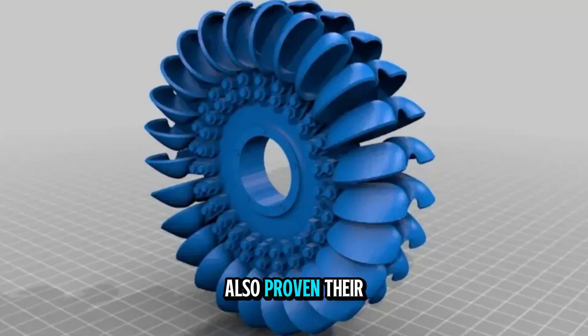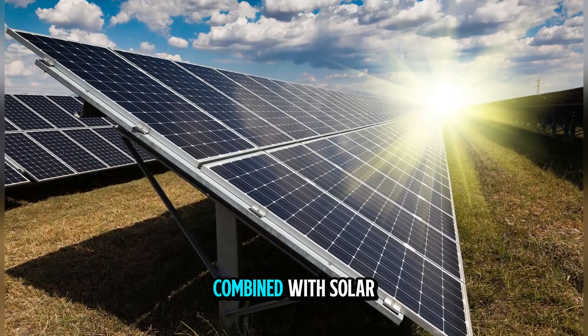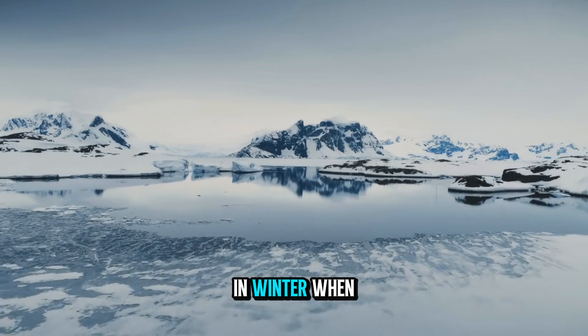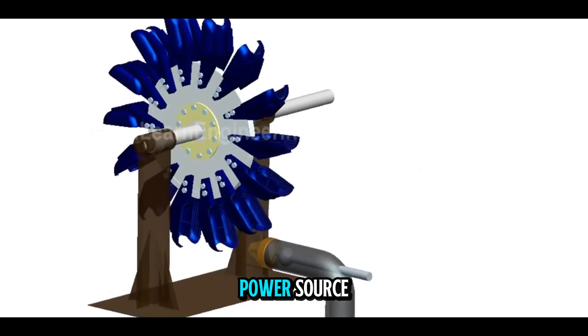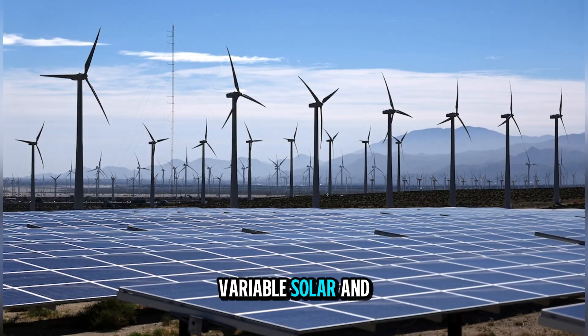Pelton wheels have also proven their worth in hybrid systems. In some remote areas, they are combined with solar power, wind power, and battery storage to create a reliable, year-round energy supply. In winter, when sunlight is limited but snowmelt-fed streams run strong, the Pelton turbine becomes the primary power source. In summer, it can supplement or balance variable solar and wind output.